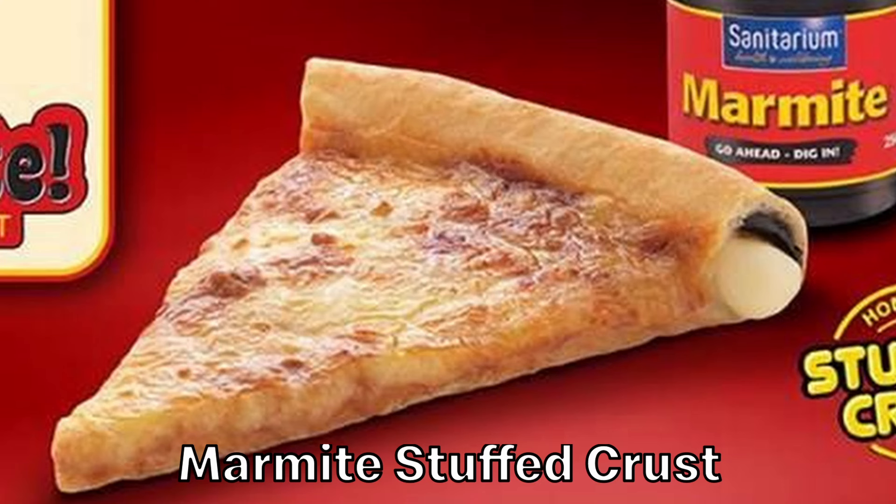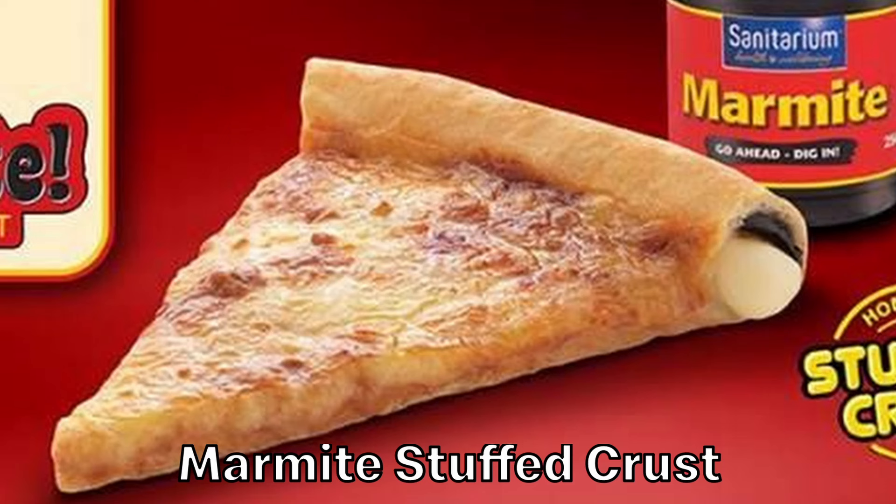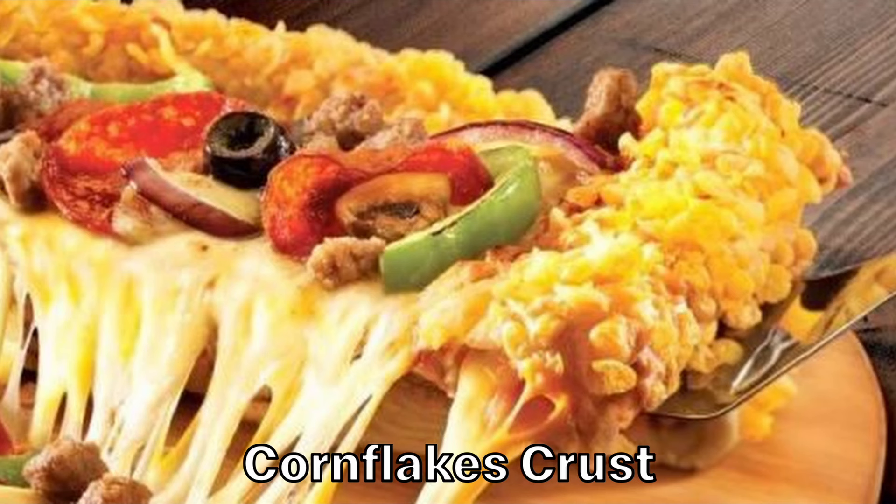This is the Marmite Stuffed Crust Pizza. In case people don't know about this British staple, Marmite is a thick spread made from yeast extract. To most non-British people, Marmite is rather nasty, so I can't imagine Marmite mixed with cheese, let alone in pizza, is very good.